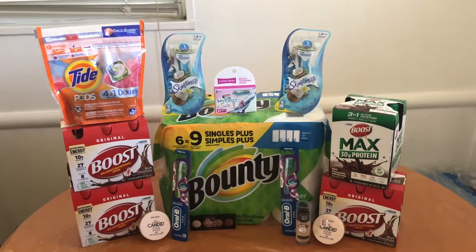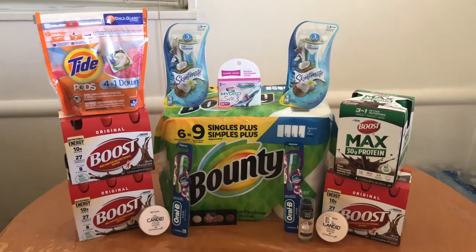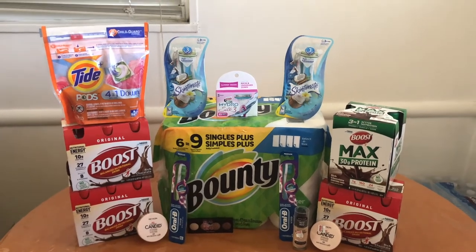I did three separate transactions, so I'm going to do each deal individually and then I'll do the transaction. Let's get on with the first deal I did.